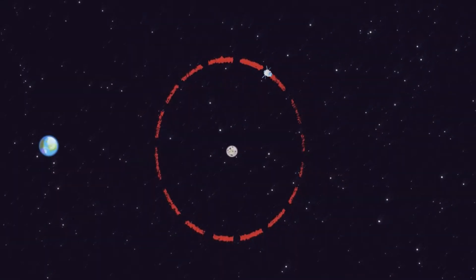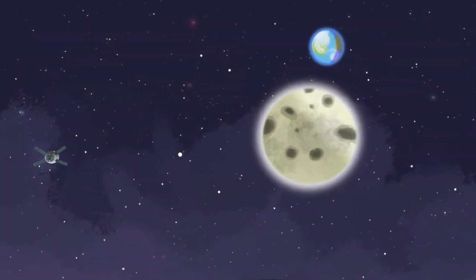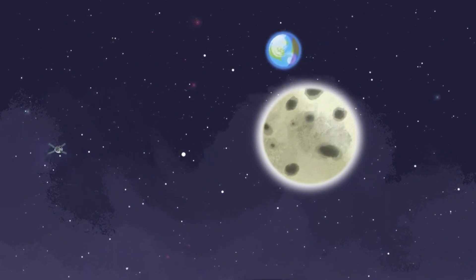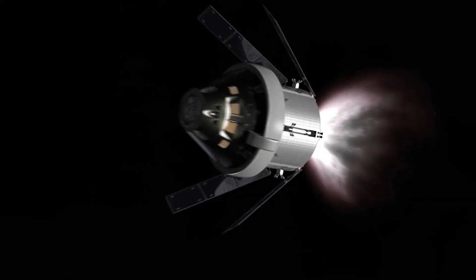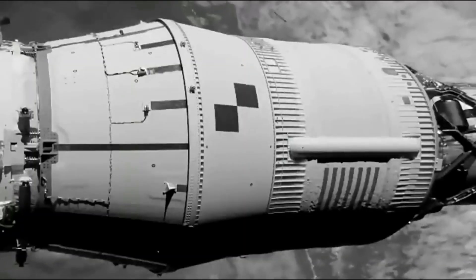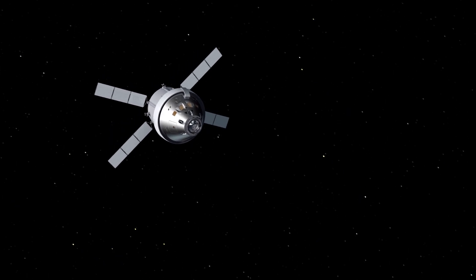Orion will fly its closest lunar approach about 60 miles above the surface of the Moon, then rely on the Moon's gravitational force together with a propulsive burn — known as the outbound powered flyby — to direct the spacecraft toward DRO, where Orion performs a second propulsive burn to enter DRO and stabilize in the orbit. NASA's knowledge of DRO evolved out of many prior human spaceflight architecture studies, and mission planners opted to capitalize on that knowledge as a mission destination.